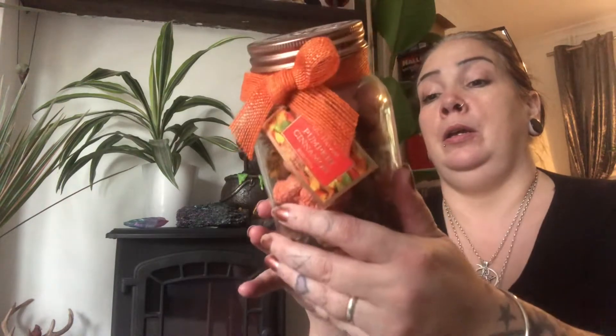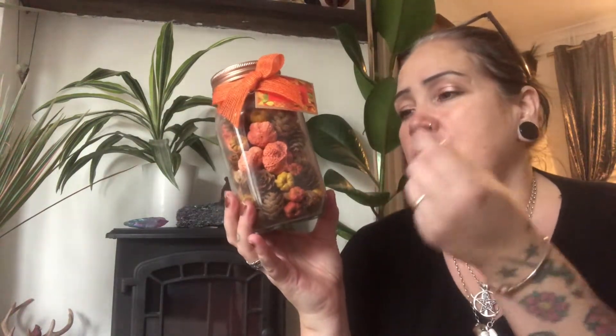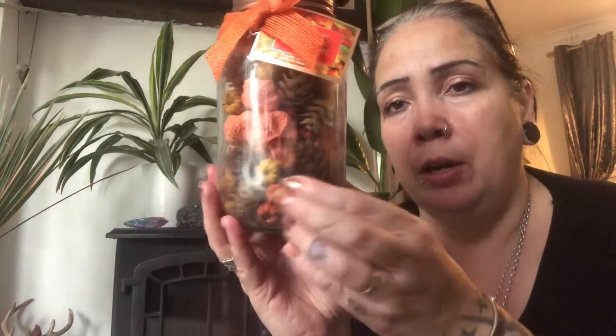In my TK Maxx, they reduced these scented pumpkins with an autumn cinnamon pumpkin spice smell. It's like potpourri, but it's got little dried bits — acorns, pine cones, that kind of stuff inside. It's all scented, so you pierce the top and you can smell it. These have been reduced in my TK Maxx — they were five or six pounds, and they've been reduced to three pounds fifty. So I bought another one of those.